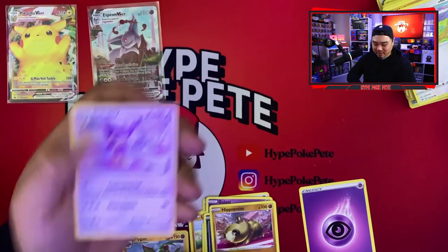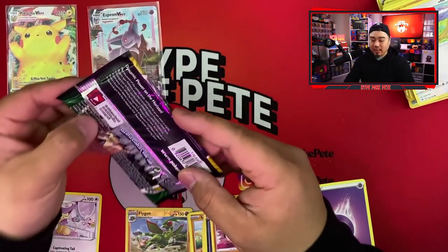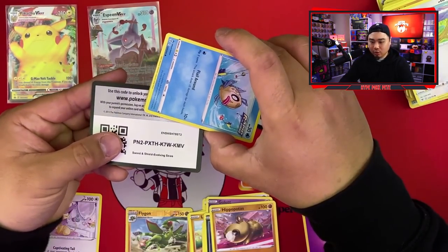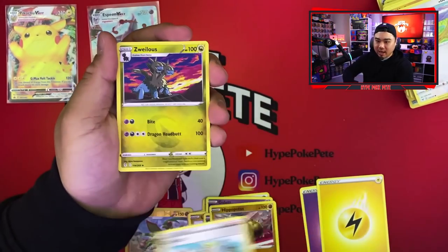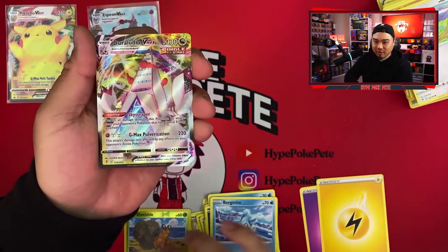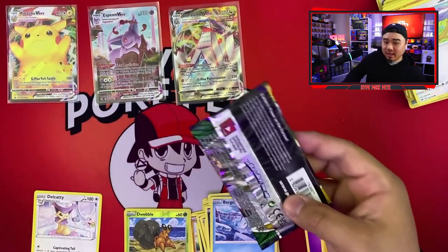Moving on to Evolving Skies — we'll take a Rayquaza Alternate Art VMax or V, and we still need our Noivern V Alternate Art. Code card and here we go: energy, Copycat, Skiploom, Phoebe, Lilligant, Nickit, Bergmite, Dwebble, and a Duraludon VMax. We'll sleeve that one up — very nice. Evolving Skies has actually been pretty good to me.